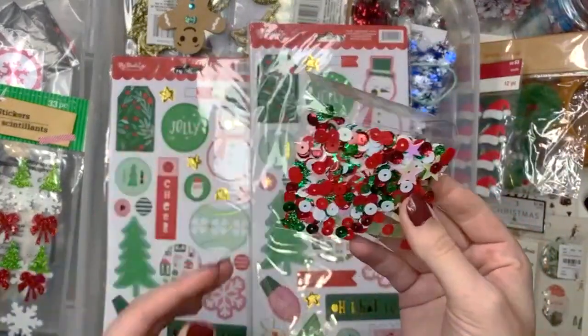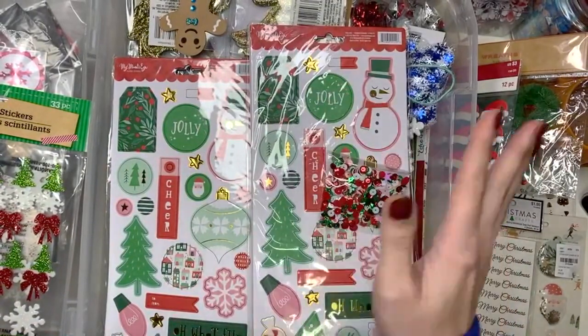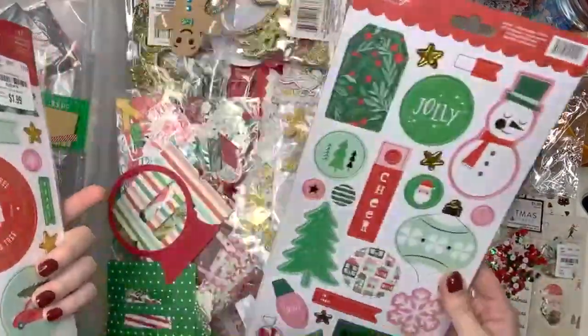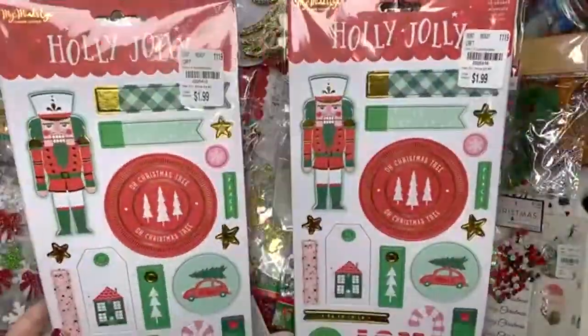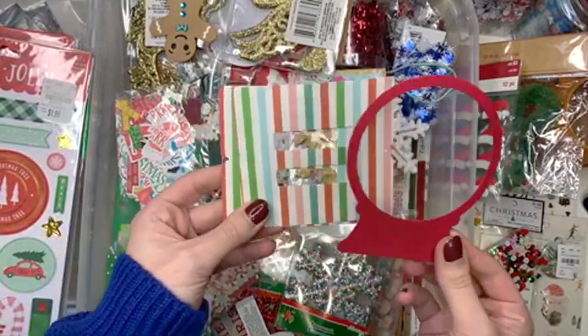I made a Christmas album so that's gonna be going up this week. I used almost a whole entire paper pad — 43 sheets out of 48 — so that's gonna be going up this week. Why do I have two of these? Oh I guess I got them on Tuesday morning. So this is the Holly Jolly collection — just some chipboard. I think that's probably all I have from that chipboard.